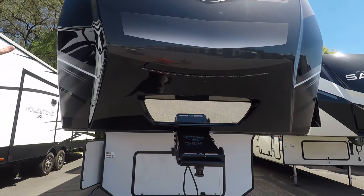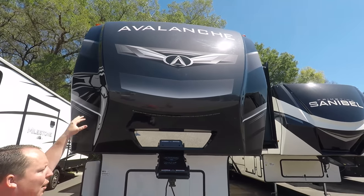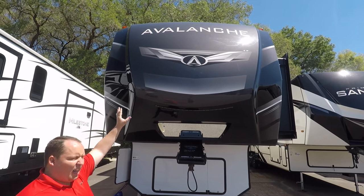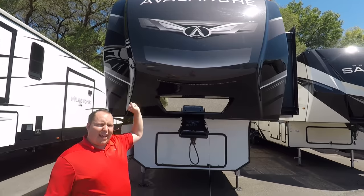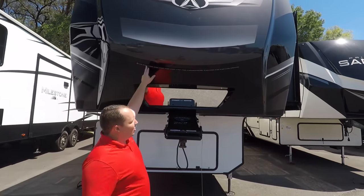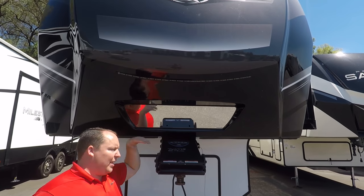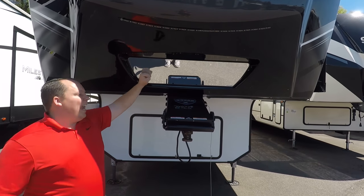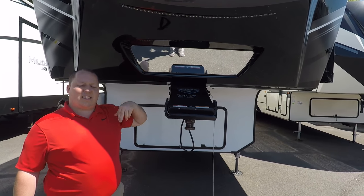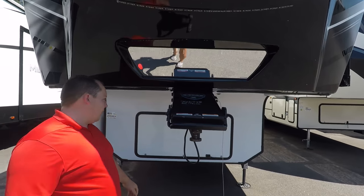This is a Keystone Avalanche — it's not their top of the line; the Alpine is. But this is still a full-profile fifth wheel with high-end features. What I love about Keystone is they use a painted fiberglass front cap — automotive-grade finish. Right here you have nice marker lights that light up at night, and this is hitch vision so when you're backing up your truck you can see where you're hooking up the fifth wheel.